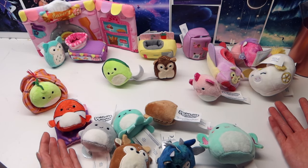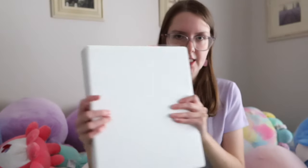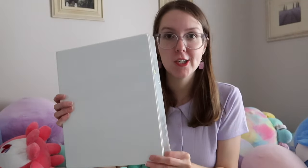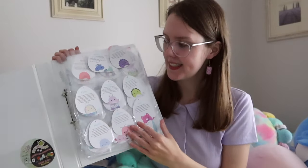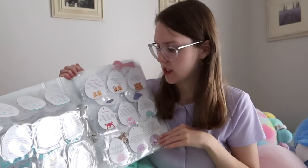And with that, that is my entire Squishmallow collection. We have one more thing to discuss — my Squishmallow tag book. I saw this idea on TikTok. Basically you just get a binder, get some trading card pockets, and it's the perfect way to display all your Squishmallow tags.